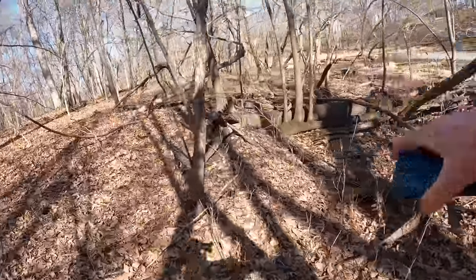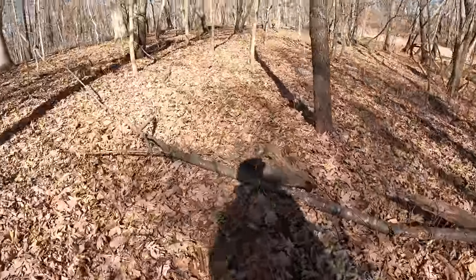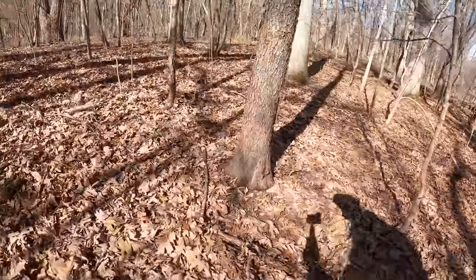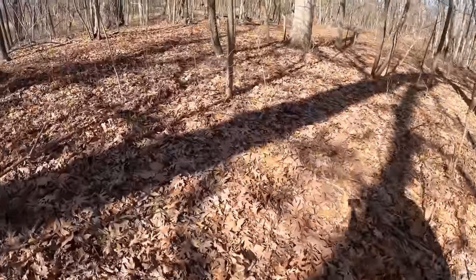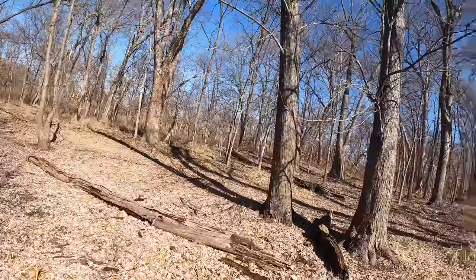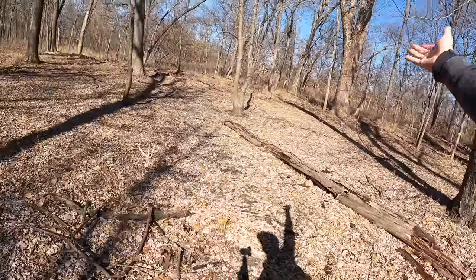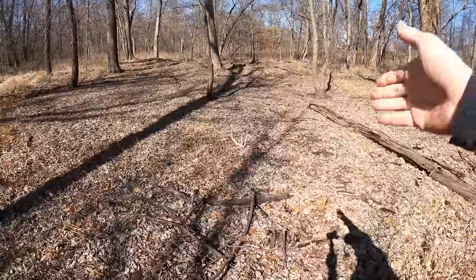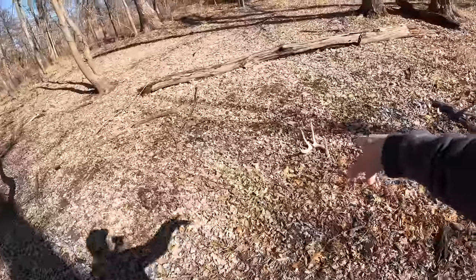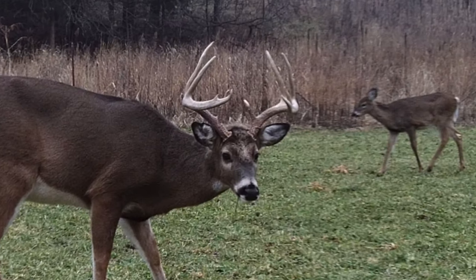There's another nice rub. I know there's a good food source close by, so I won't be surprised if we slip up on one here quick. And there is one right there. I know what deer that's off of — he held one side for a while, then dropped it, then held the other side for a while. There were a few days where he carried just one side around.